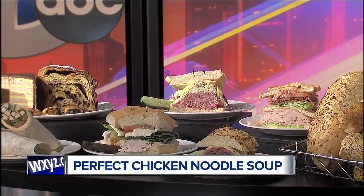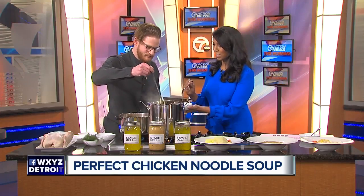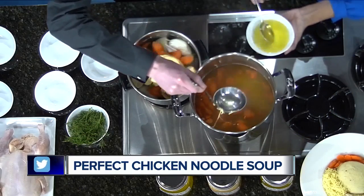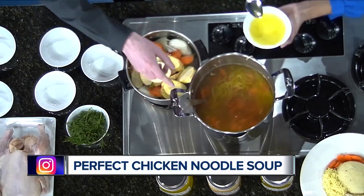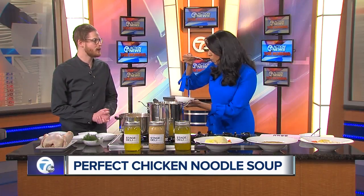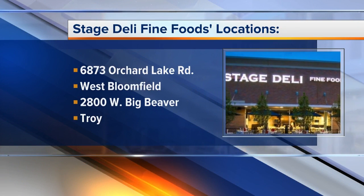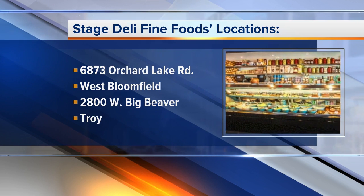Do you mind putting some in a little bowl for me? Absolutely. You guys use the thin noodles — why do you like these the best? They just go really, really well with the recipe. And a really simple broth. While I take a little sample here, why don't you tell us where you're located? We are located in West Bloomfield on Orchard Lake Road between 14 and 15 mile on the east side of the street. Can't miss us — huge, wonderful sign. Stage Deli Fine Foods in the Boardwalk Shopping Center.